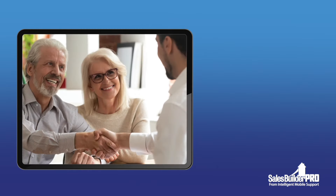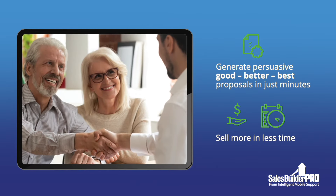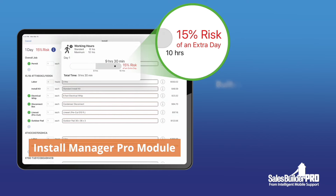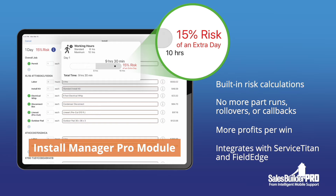It's the only app built to make the in-home HVAC buying experience work for you. You'll sell more, and you'll earn more. It's the only app that helps you eliminate wasted part runs, rollovers, and callbacks.